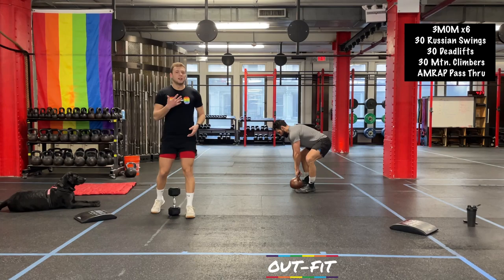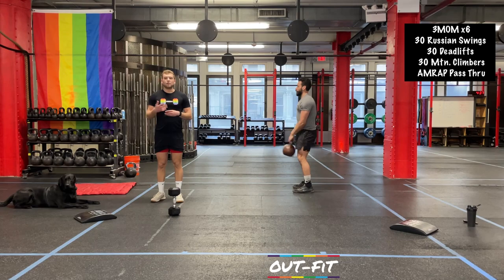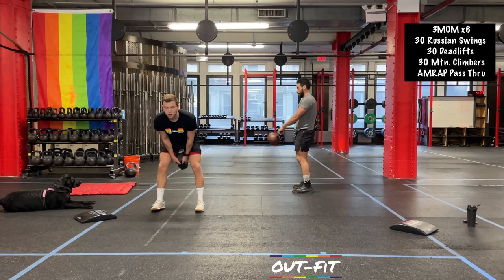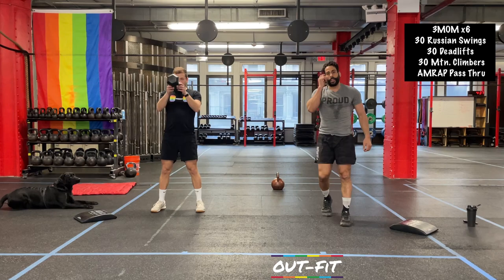3, 2, 1 — grab that dumbbell, 30 swings, right into it. This is going to be pretty consistent work for these last four-plus rounds. Take rest when you need — if you need to rest halfway through the swing set, put it down, count to five, pick it back up. I love to count myself down when doing a workout — it keeps me from taking more rest than I need.